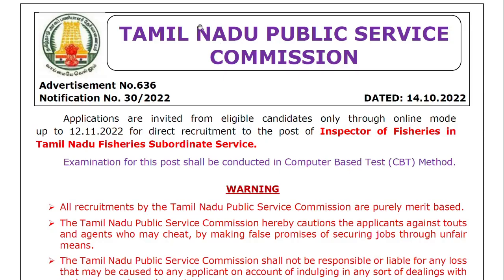Today, we are going to publish the TNP website Inspector of Fisheries in Tamil Nadu Fisheries Subordinate Service examination notification.